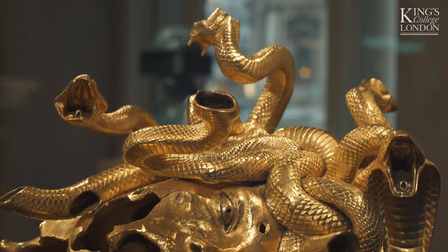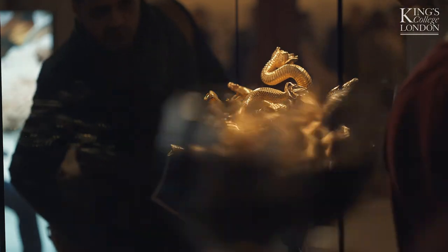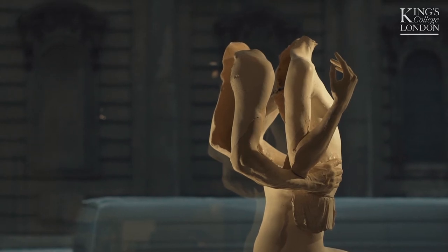A lot of the artists we've included in this exhibition are using classical stories or classical characters such as the Medusa in order to think about the present day — to think about violence, sexuality, eroticism, things that still matter in the here and now, but also take us right back to prehistory.